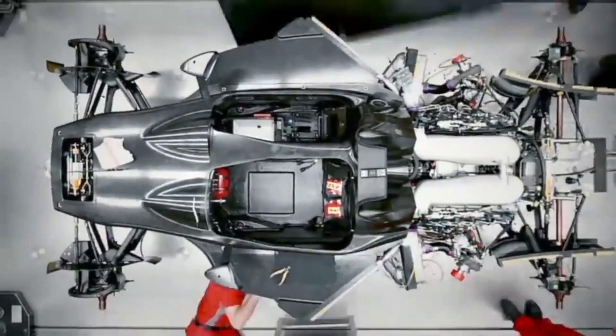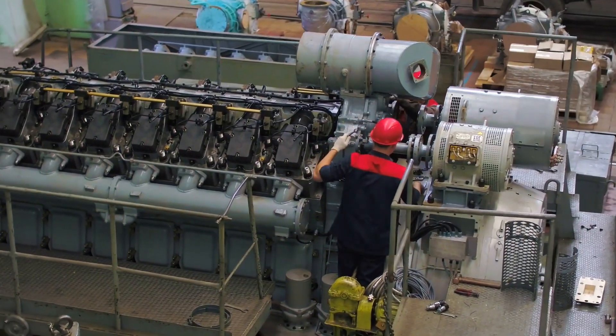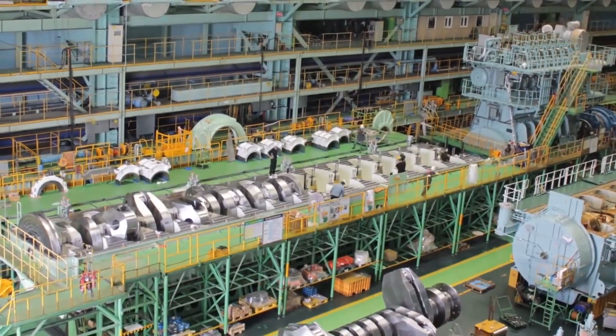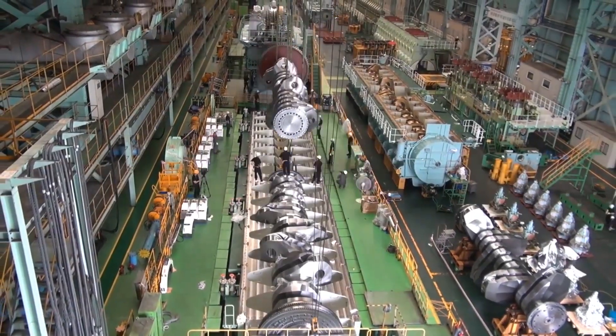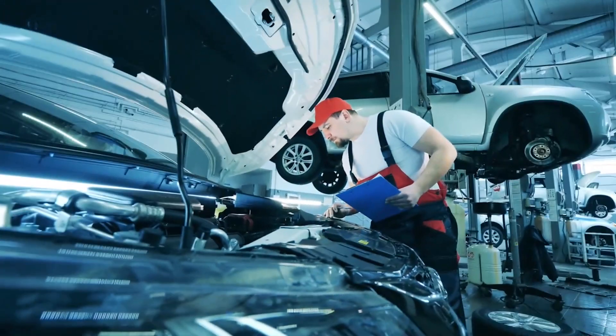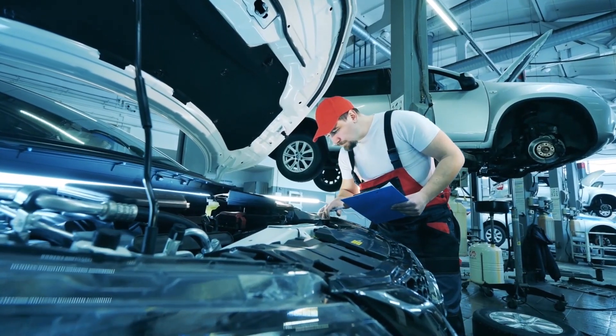Have you ever wondered what the most powerful diesel engine in the world looks like? Imagine a diesel engine that can generate over 100,000 horsepower. Did you know this engine is so huge that it can propel a ship as tall as a skyscraper? This engine is a giant of engineering and a wonder of performance. You'll be amazed by what this engine can do, so watch this video and get ready to be blown away.